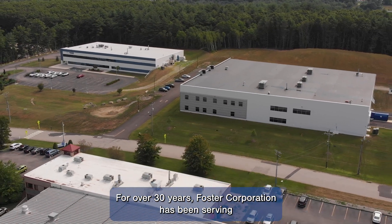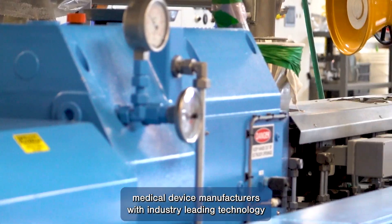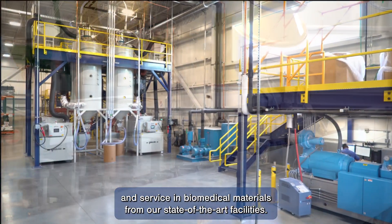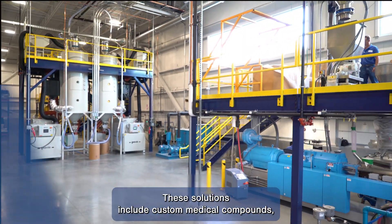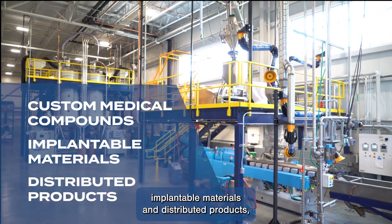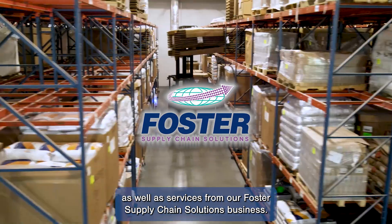For over 30 years, Foster Corporation has been serving medical device manufacturers with industry-leading technology and service in biomedical materials from our state-of-the-art facilities. These solutions include custom medical compounds, implantable materials, and distributed products, as well as services from our Foster supply chain solutions business.